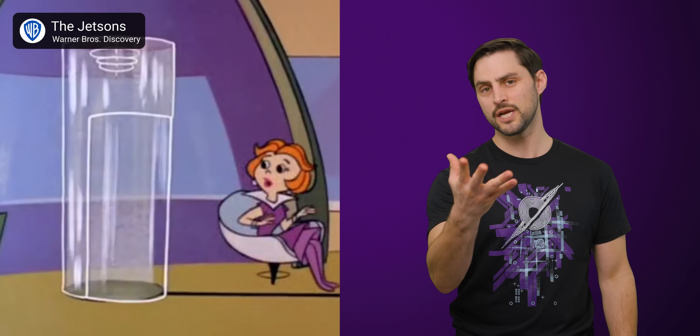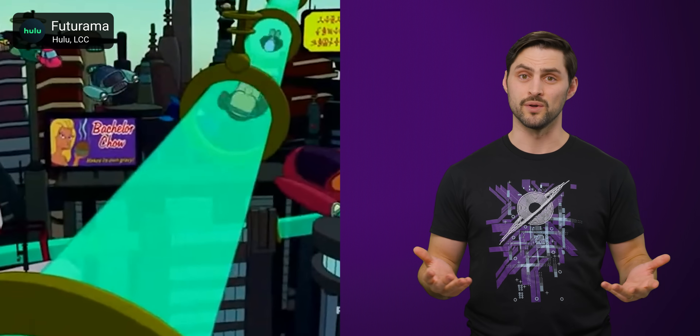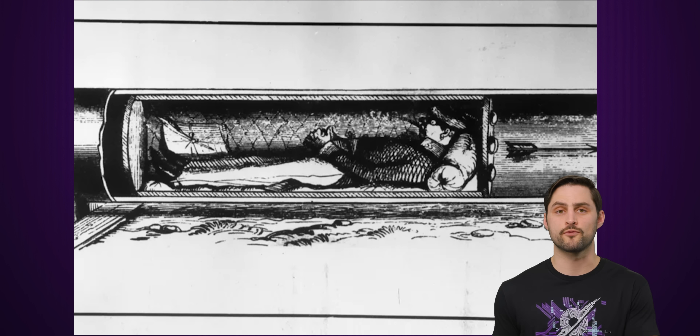An odd thing about pneumatic tubes is that they still tend to be used as a visual shorthand for futuristic technology, both in classic television shows like the Jetsons and in relatively modern works like Futurama. The technology itself, however, is pretty old. The idea of using air pressure to move cargo through sealed tubes was first suggested by English engineer George Medhurst in 1799. And in 1824, some dude named Valance created the first experimental pneumatic railway — or if you prefer, ye olde hyperloop.